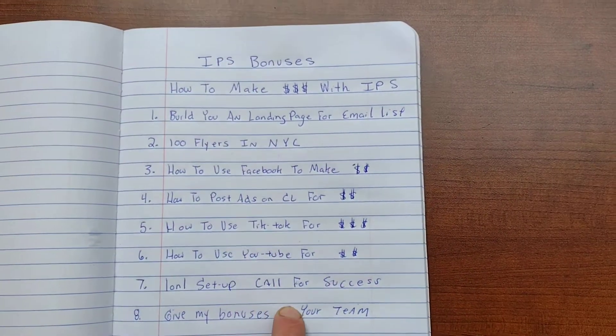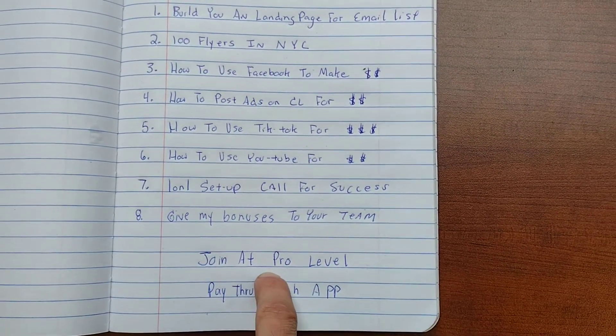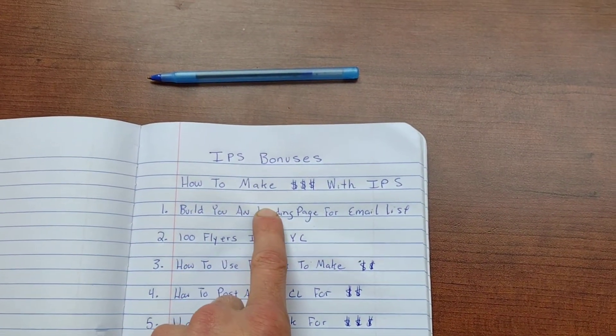You can give all my bonuses to your team. These are all video-based, step-by-step. You have to join me at the pro level of IPS and you have to pay through Cash App.